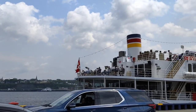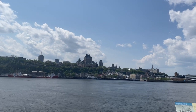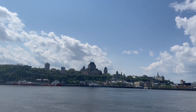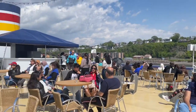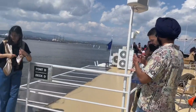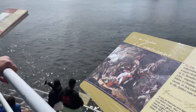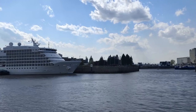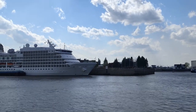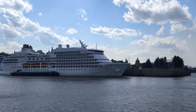We entered Quebec City on a delightful ferry that took us deeper into the Saint Lawrence River, where we were greeted by the magnificent sight of Quebec City's skyline. The ferry ride not only allowed us to appreciate the beauty of the city but also offered a moment of relaxation and tranquility. We found ourselves completely immersed in the serenity of the river, taking in the peaceful atmosphere and the rhythmic sound of the water.